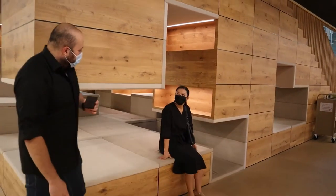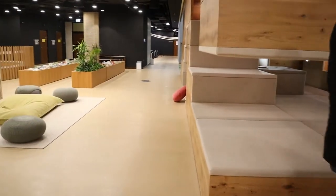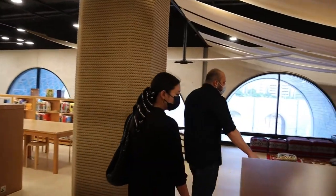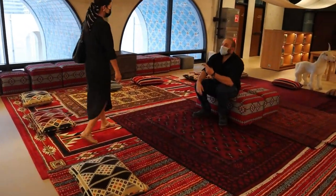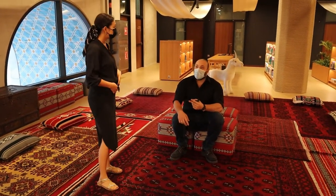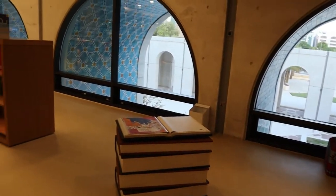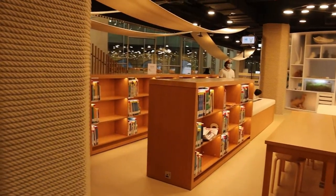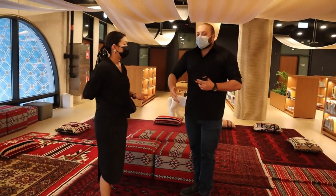Everybody can sit here — you can even lay down. It's really comfy; I want to read a book now! On the other side we have something called the tent camp. I come here and tell kids a story. We do programs here and we have a projector that projects story pages on the ceiling, so kids and parents can lay down and watch the story together.